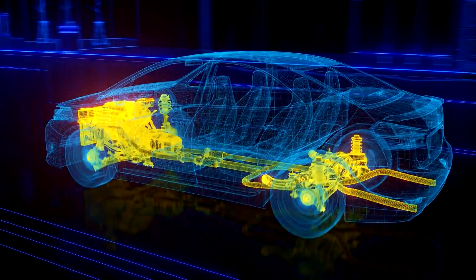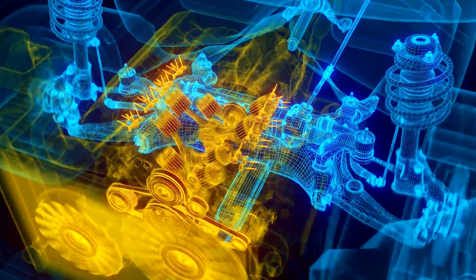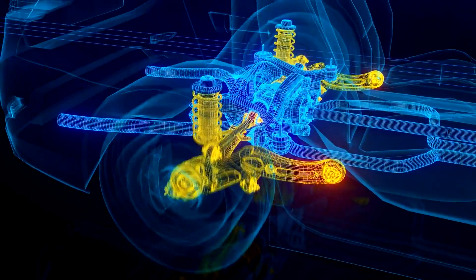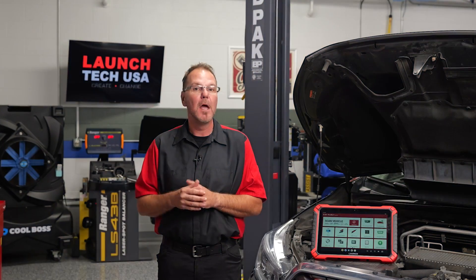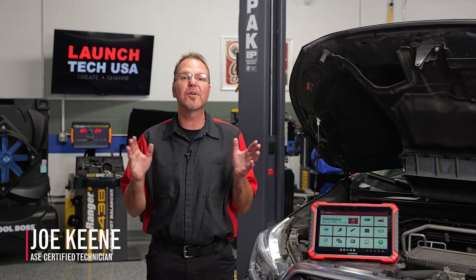With the increasingly complex technology and electrical components in today's vehicles, technicians need a high-quality, fast, and powerful scan tool to diagnose these vehicles quickly and efficiently. The newest technology that will become a welcome addition to any service center is the new Throttle 5 from Launch Tech USA.